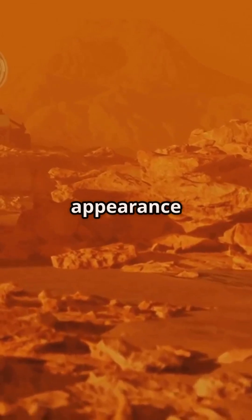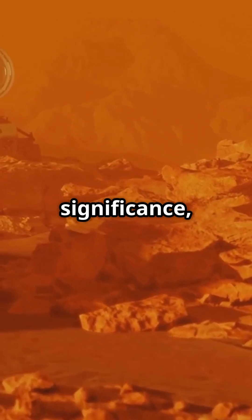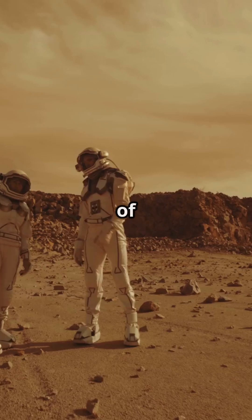From its alien appearance to its scientific significance, Rio Tinto isn't just a river — it's a glimpse into the possibilities of life beyond Earth.